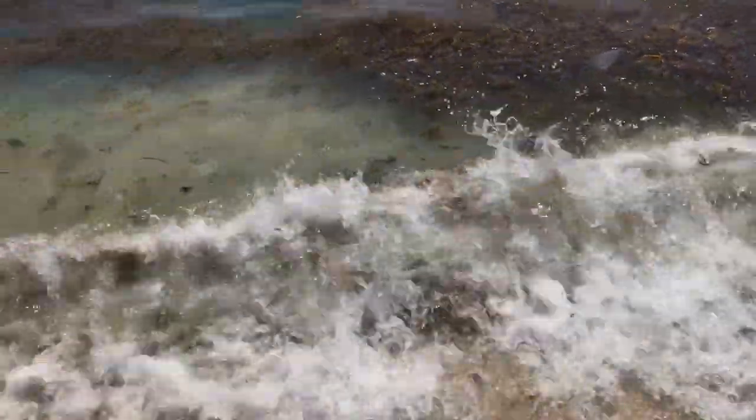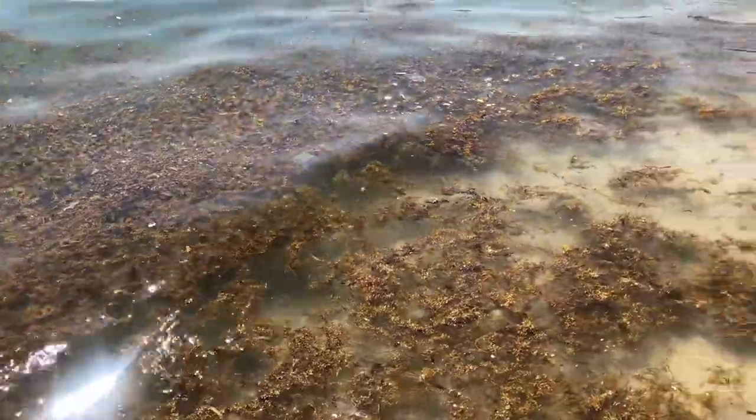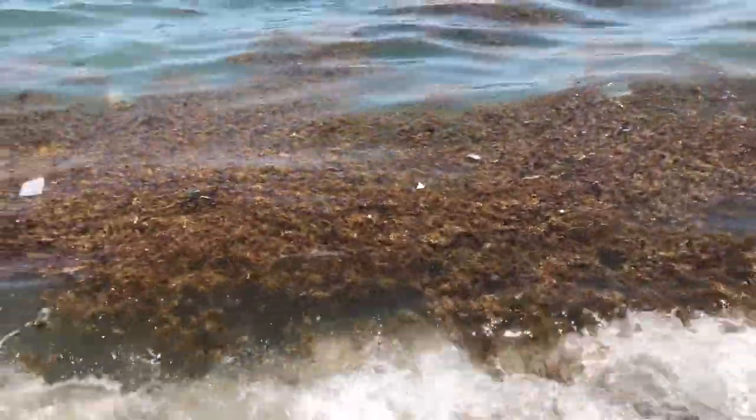There is also a lot of sargassum — what we know as seaweed — on the beach. I also believe that the authorities are trying to investigate what is causing the overgrowth of the sargassum.